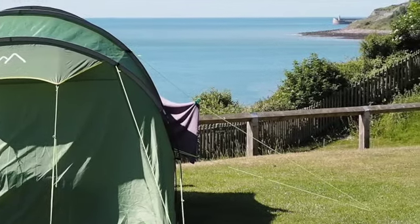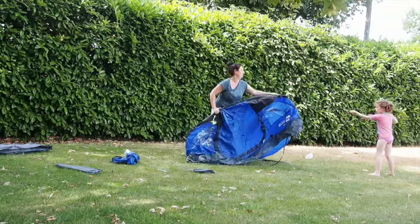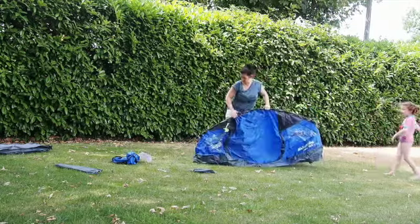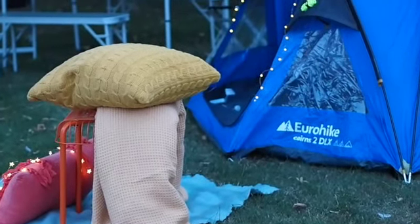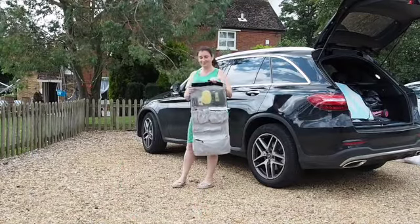Hi guys and welcome to my latest video. I've got something different for you this week. I'm showing you how to organize your toiletries for camping. We're going camping this weekend and I'm so excited. Hopefully we're going to try out some car camping. We even have these really cool strip lights. So stay tuned for a really cool storage idea for your toiletries whilst traveling.